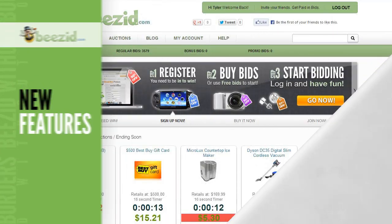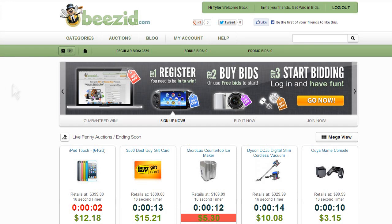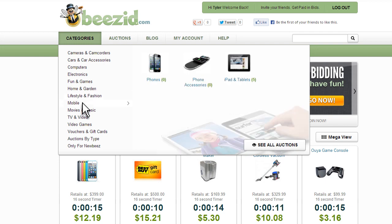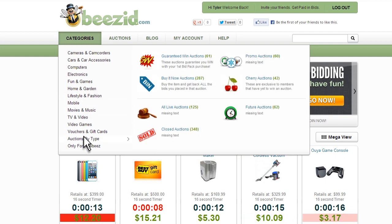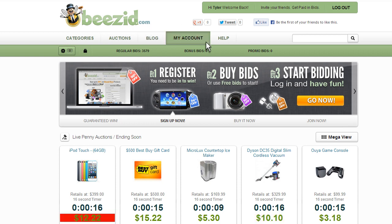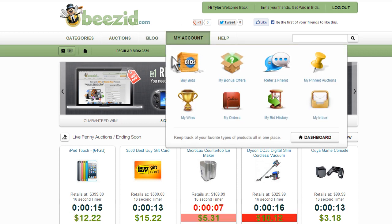Now, let me show you what we've done with the place. First, we've revamped our product categories so you can better filter through all of our amazing products in auction. Next, we've added a drop-down with quick links to the My Accounts section, allowing you to gain quick access to all of your important account details, including your wins.